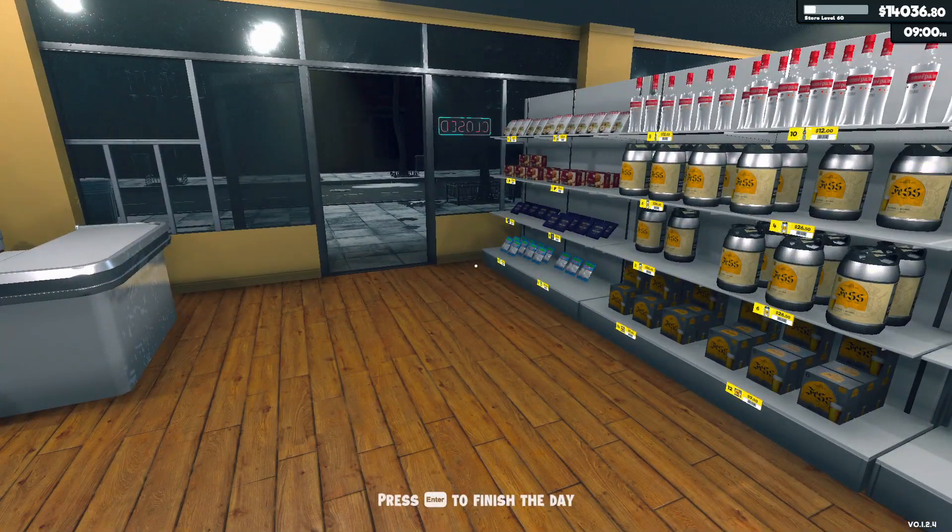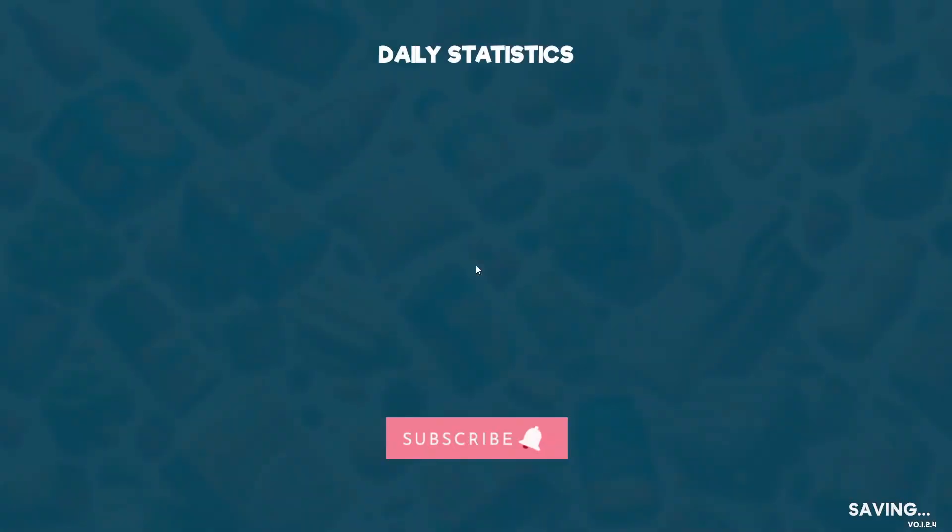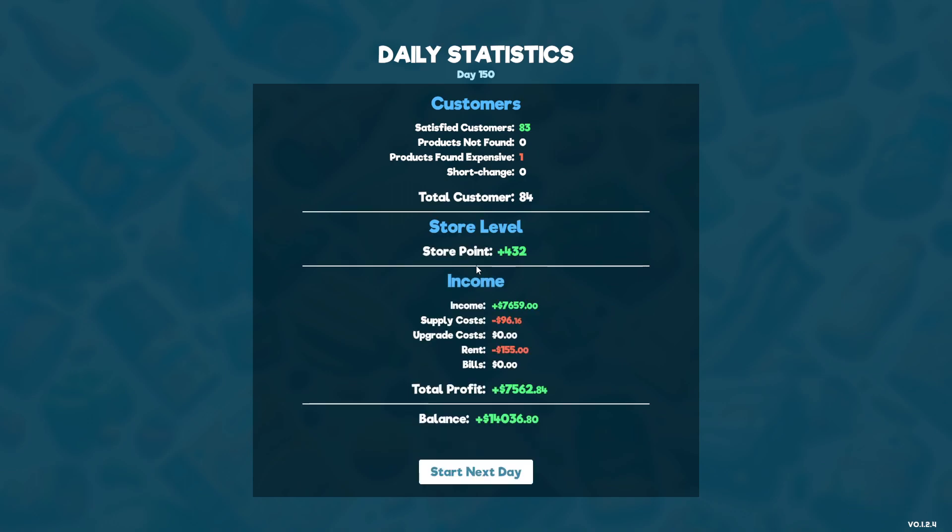It is safe to end the day. For today we had 84 customers, only one complaint about pricing — not bad. 7,600 in sales, which I'm actually really surprised about. Things really picked up at the last bit. Our total profits for today are 7,562 and our bank balance is going to be 14,000 to start tomorrow. That is going to be it for today's episode — thank you very much for watching!